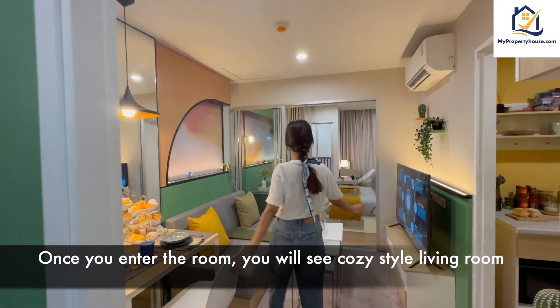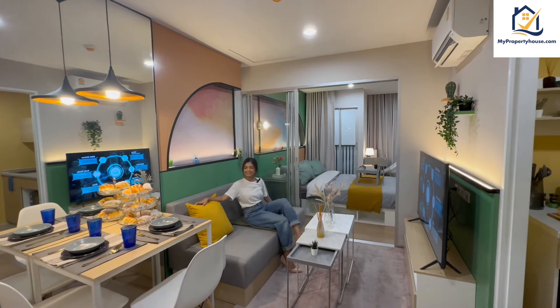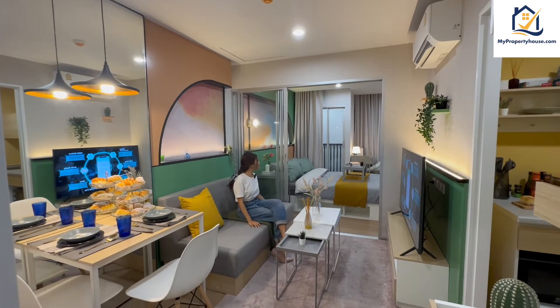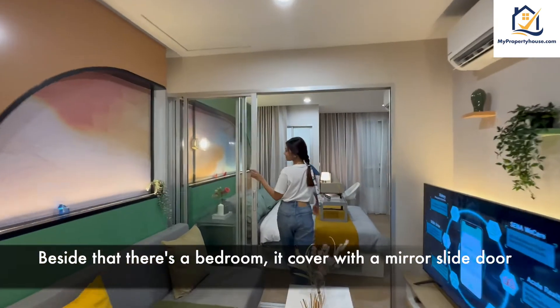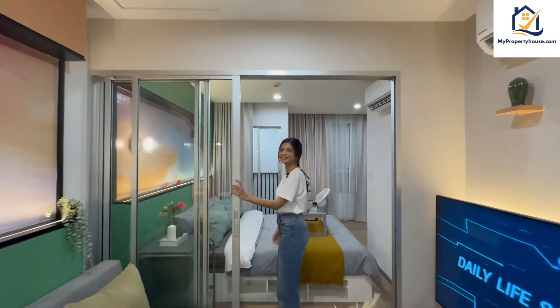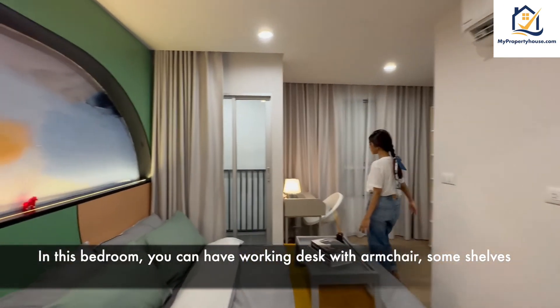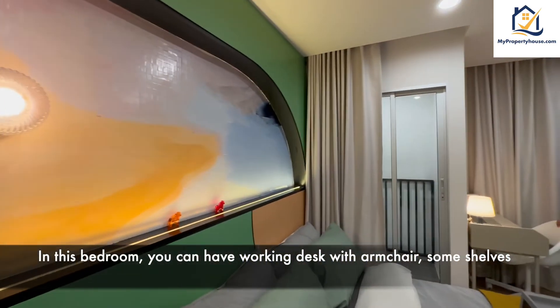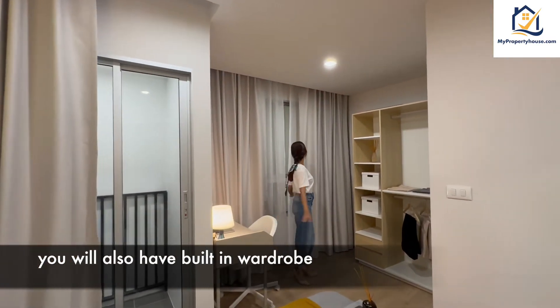Once you enter the room, you will see a cozy style living room. Besides that, there is a bedroom covered with a mirror sliding door. In this bedroom, you can have a walk-in closet with an engine, some shelves, and you can also have a built-in wardrobe.